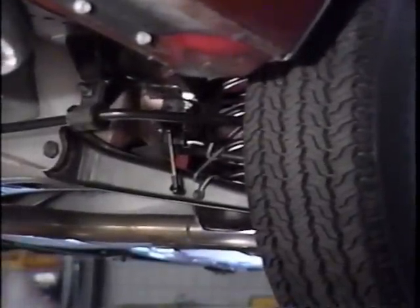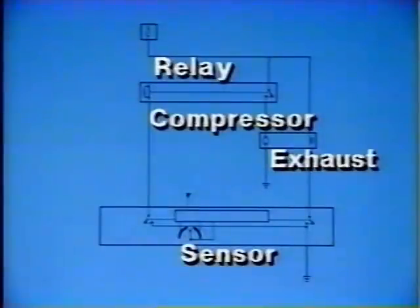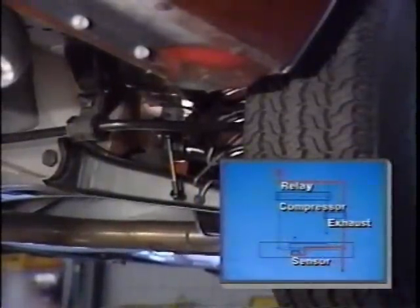Now, if the load is removed from the vehicle and the rear of the vehicle rises above trim height, after a predetermined delay — approximately 20 seconds on this vehicle — the height sensor energizes the exhaust solenoid. Excess air is exhausted from the system until the vehicle reaches trim height.